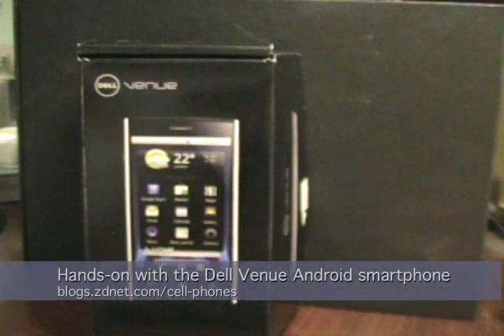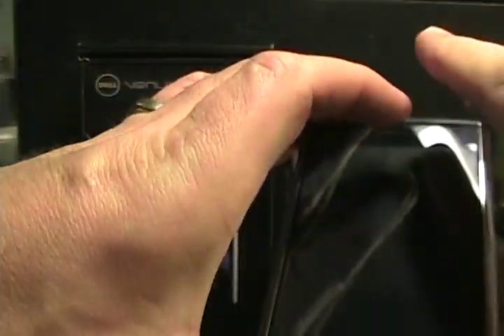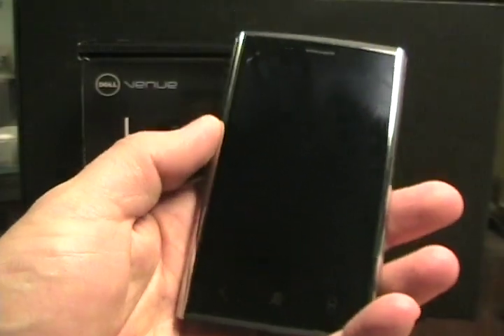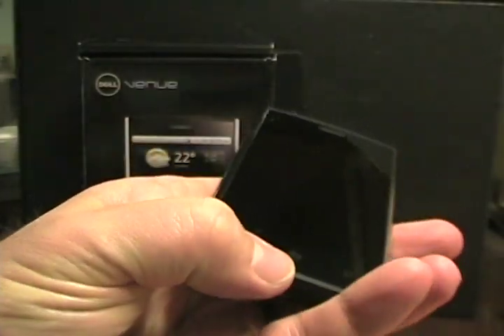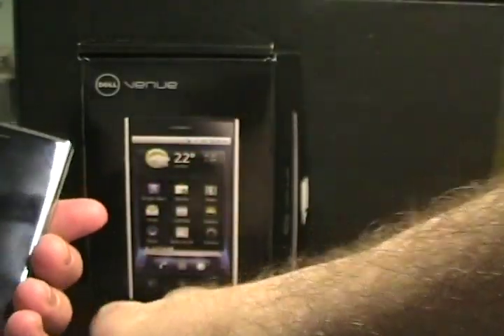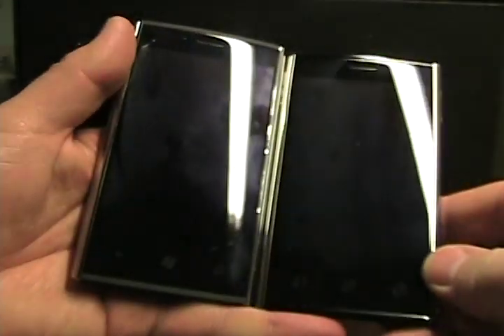I'm Matthew Muller from the ZDNet Smartphones and Cellphones blog. Today I'm taking a look at another Dell smartphone. You may recall I previously took a look at the Dell Venue Pro, which is my preferred Windows Phone 7 device, and now I have in my hand the Dell Venue.